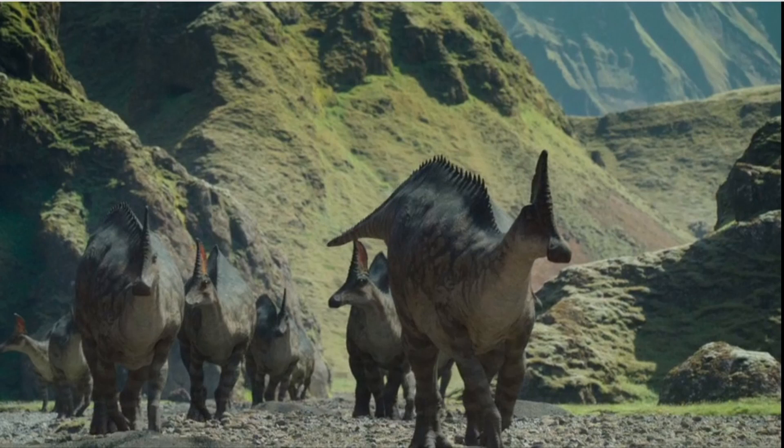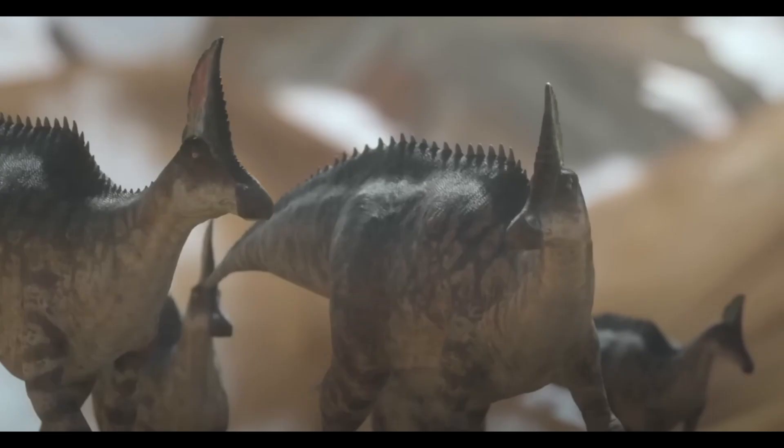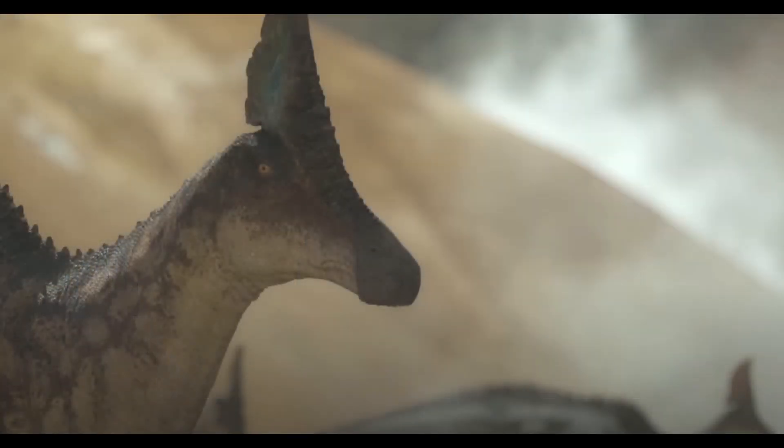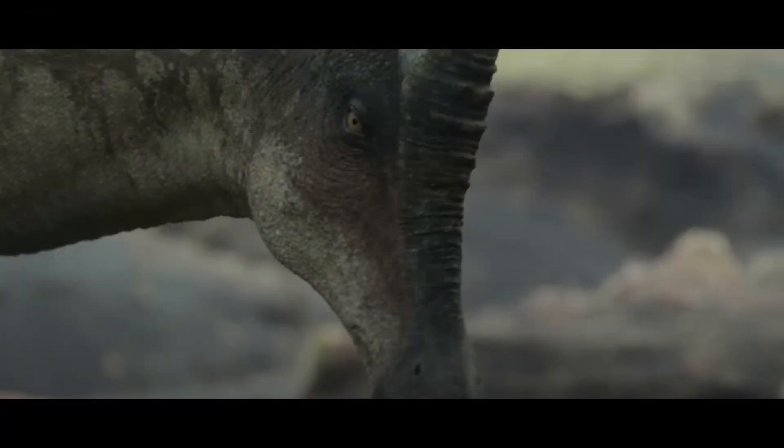Up next, we've got more hadrosaur herds on the move. This one is specifically named Olorotitan — 'Giant Swan.' I'm instantly in love with the crest design, both in color and structure. Speculation is that the hollow head crest would help them with vocalizing — maybe made honky noises. Before this segment even really starts, I think I'm getting a bit burnt out on hadrosaur herds moving from one place to another. It's a silly nitpick, but that's just kind of where I am by episode four.